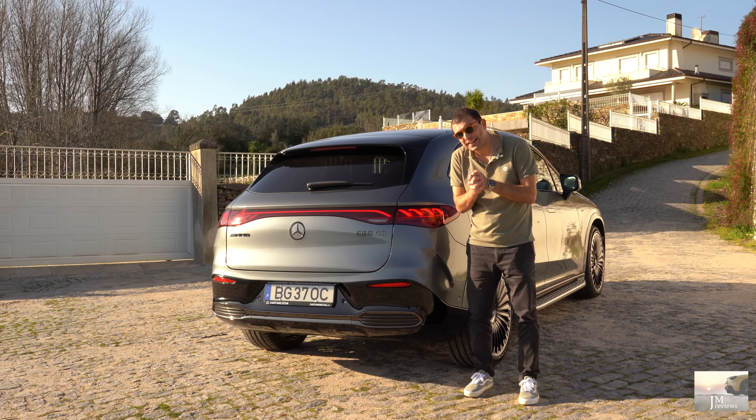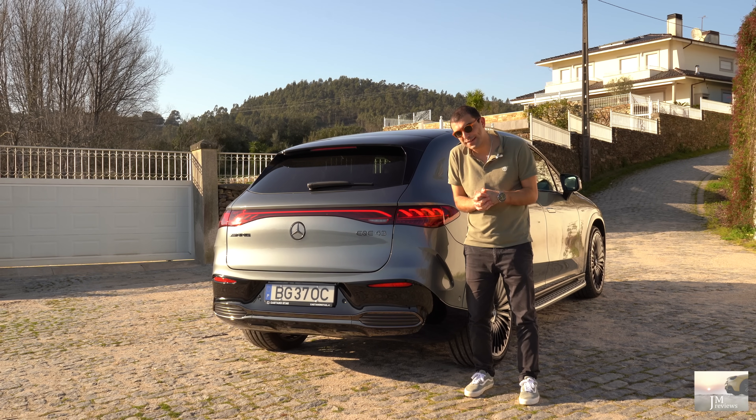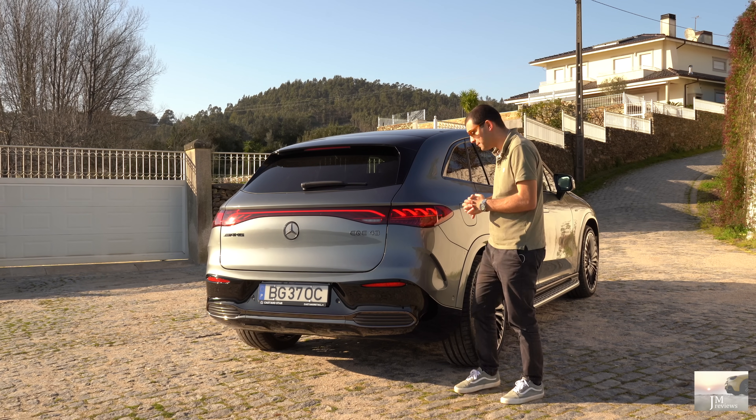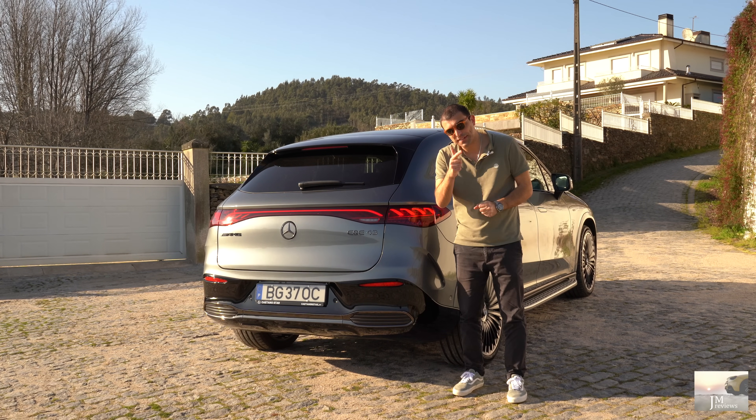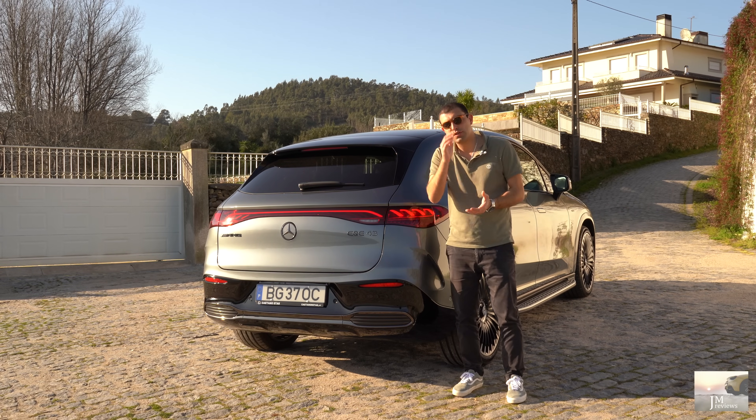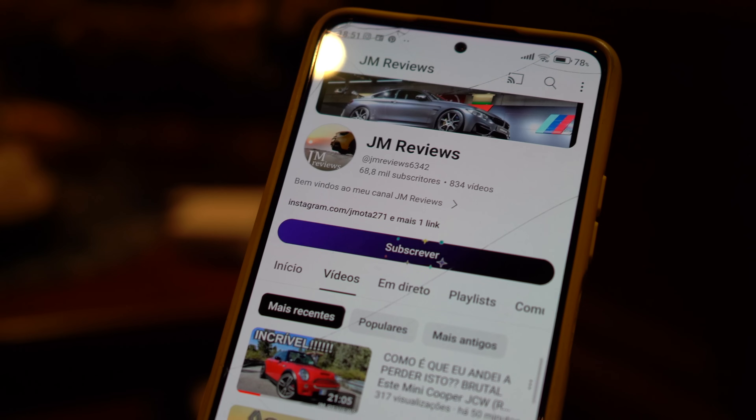Vamos ver, vamos ver. Encontrámos um local perfeito para os nossos 400 metros — bora! Grandes likes, partilhe os comentários, sigam-me no meu site, páginas de Facebook e Instagram, e não se esqueçam de subscrever o canal para não perderem nada.